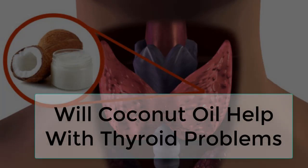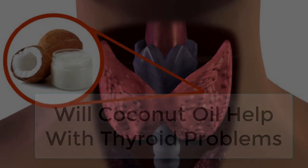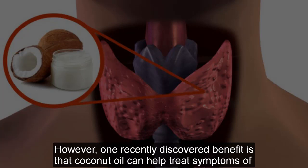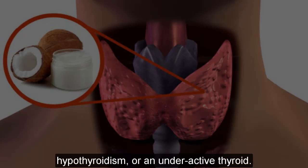Will coconut oil help with thyroid problems? Coconut oil has many health benefits that are well documented. However, one recently discovered benefit is that coconut oil can help treat symptoms of hypothyroidism, or an underactive thyroid.